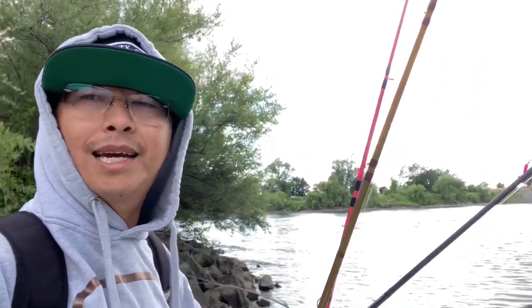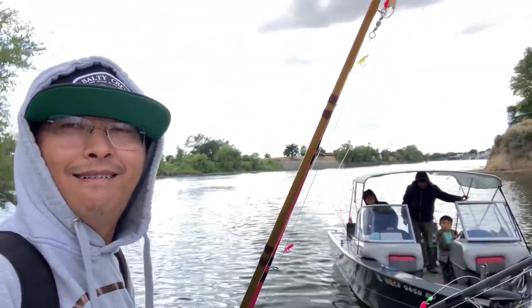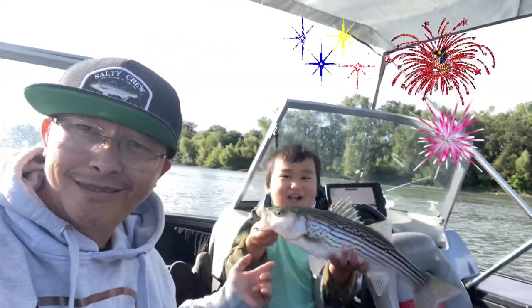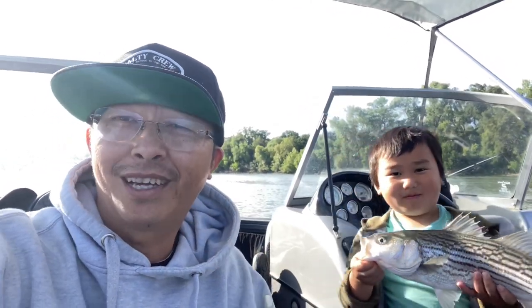Once I get on the boat, I will give you guys the rest of the 411. Just got on the water, dropped my rods out, and check it out — just caught this striper here, guys. So let me start with the striper report for you guys.